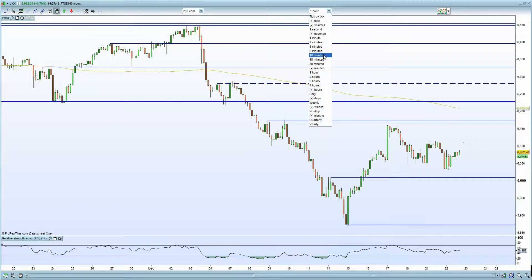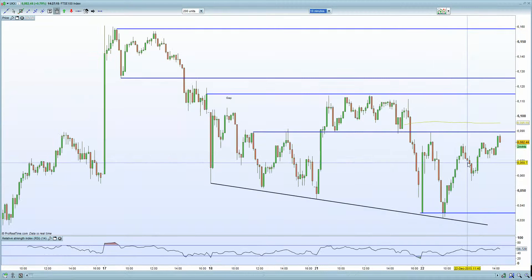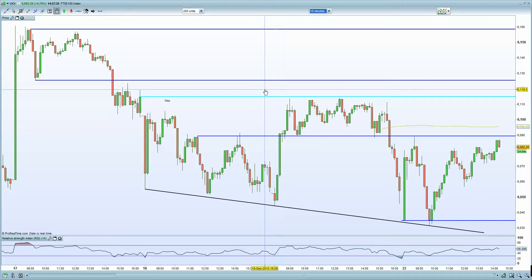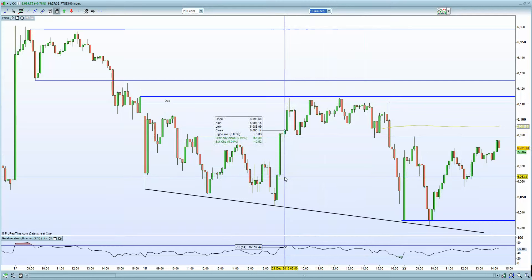On the 10-minute chart of the FTSE 100, there is certainly a resistance zone at the 6090 level. The next level is at 6115 and you have resistance at 6125. Given US markets, you are looking at potentially testing that as well. All eyes on that 6120 to 6130 zone on the FTSE 100, which should be interesting to see how this market reacts.